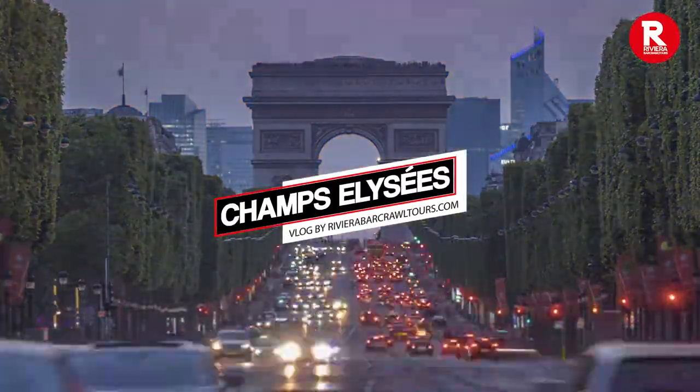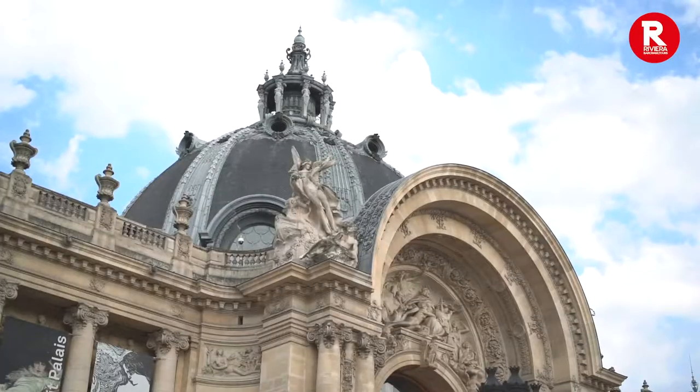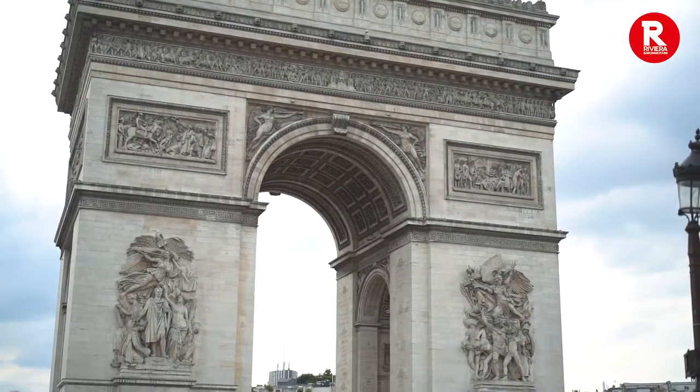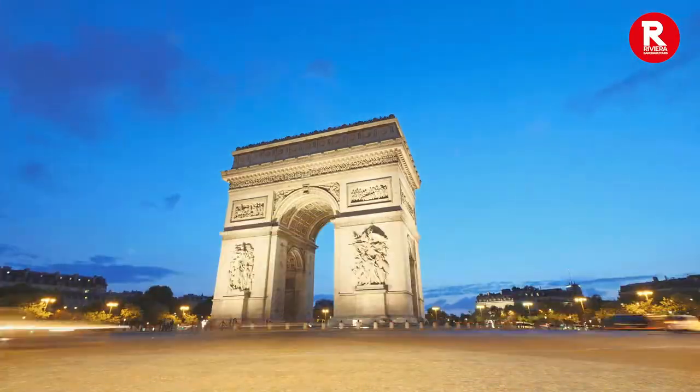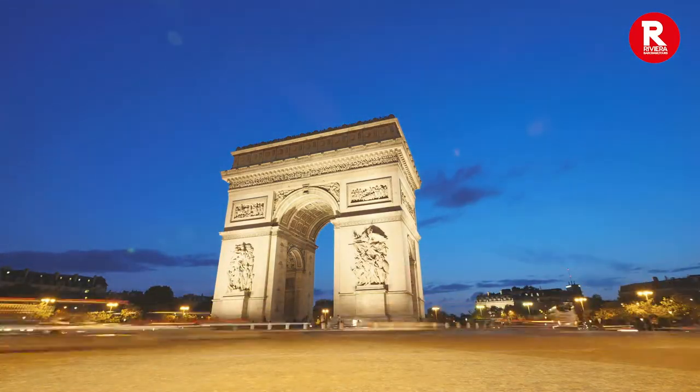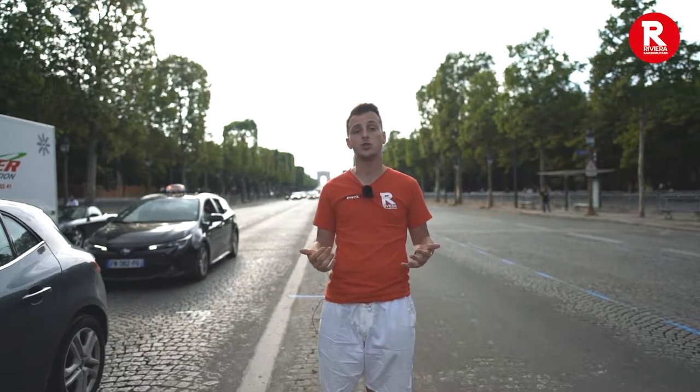Welcome to the Avenue de Champs-Elysées, once described as the most beautiful avenue in the world and probably the most famous too. You might think of the Champs-Elysées as crowded, touristy and full of traffic. Now that may be true, but times are changing. The city plans to turn the street into an extraordinary garden, reducing traffic by half and tackling air pollution.